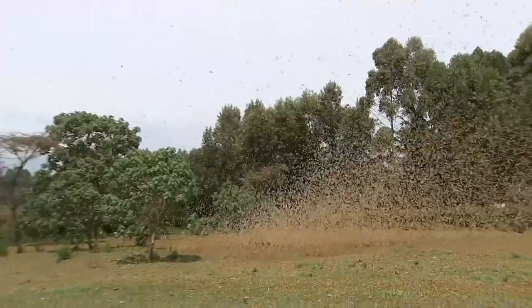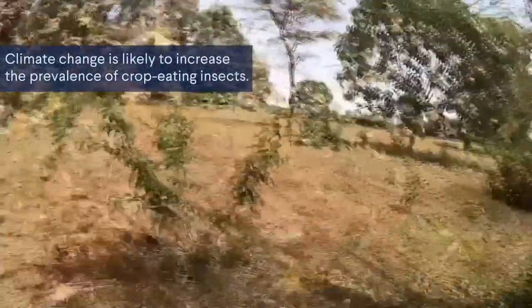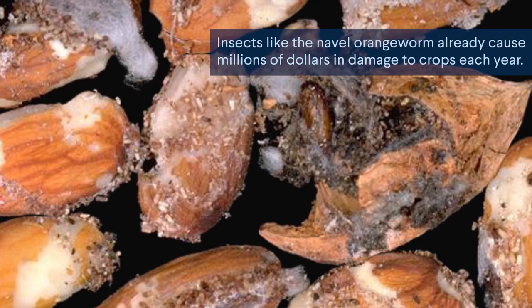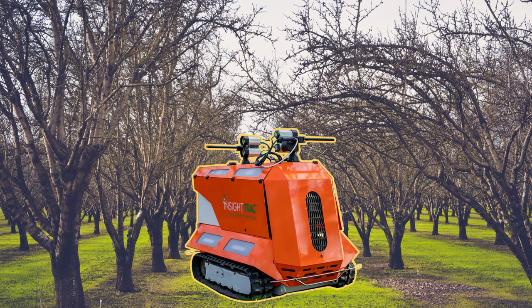A warmer climate will likely increase the population size of many crop-eating insects. That includes the navel orangeworm, which is already a major problem for farmers, damaging millions of dollars worth of almonds each year. But that's where AI comes in with the new InSight Track Rover.